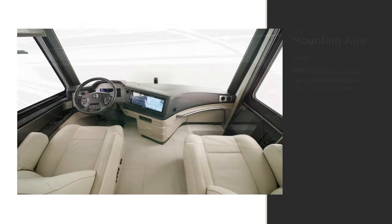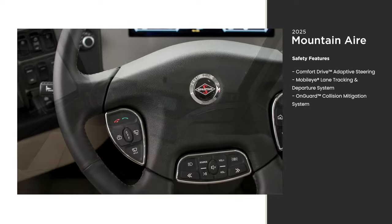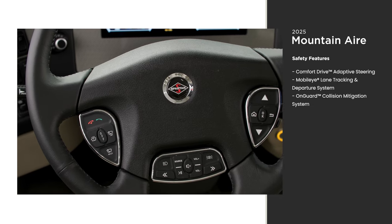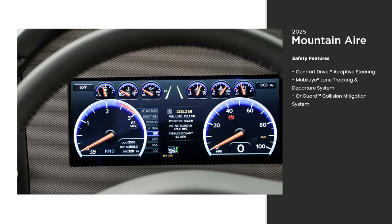It's a steel superstructure that adds strength and durability to provide a more stable ride. Part of owning a luxurious coach is driving it, and our goal is to make driving a Class A as simple as an SUV. Our comfort drive steering system allows you to set the resistance you want for easy maneuverability. The Mountain Air also includes safety features to keep you aware of the road around you.